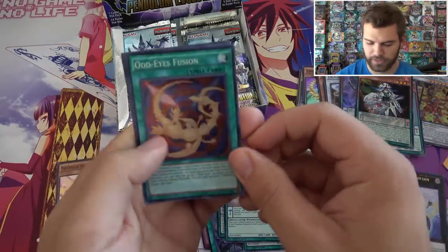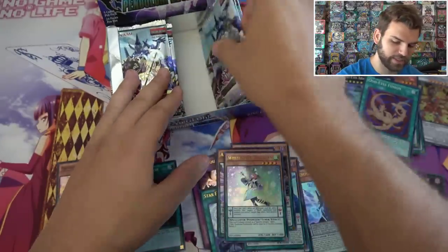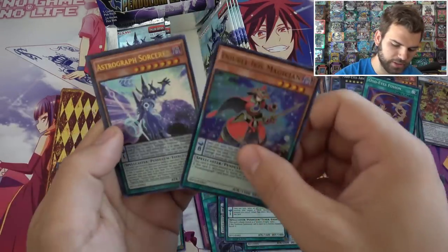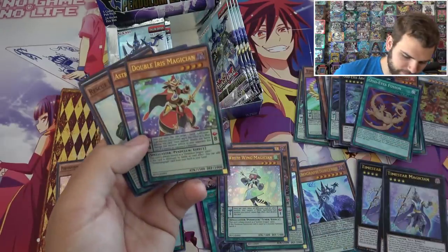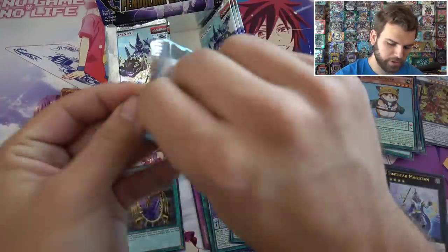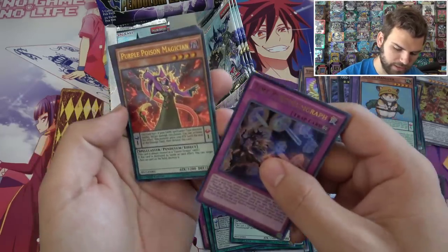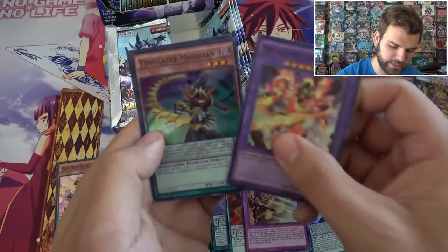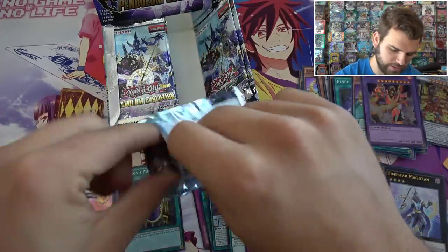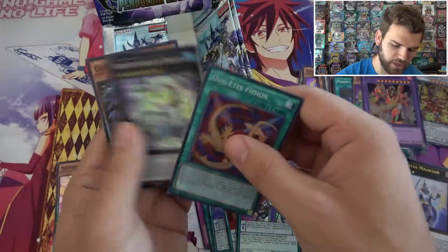Odd Eyes Fusion Super Rare — that's interesting. Odd Eyes Absolute Dragon. Dragon Magician. A few packs left on this side. Double Iris Magician. Astrograph Sorcerer again — that's like number four or five. Double Iris, Rescue Hamster on his Vortex. A lot of duplicates at this point. Let's see if we can get any new Ultra Rares — I think we're missing a couple still. Time Pendulum Graph, Purple Poison Magician. Metal Foes Crimsonite, Time Gazer, Pendulum Shift. Another Time Star. Black Fang Magician, Odd Eyes Fusion, Odd Eyes Absolute, and Oaf Dragon.